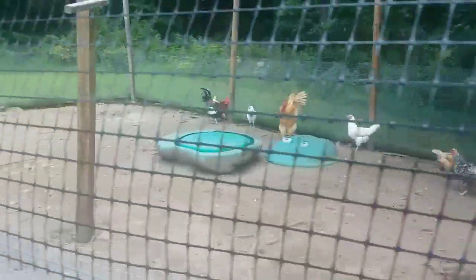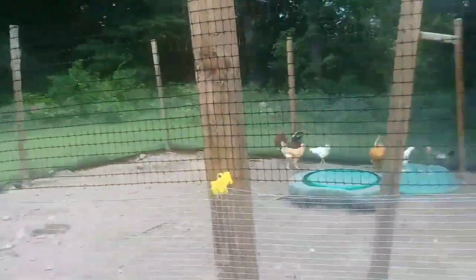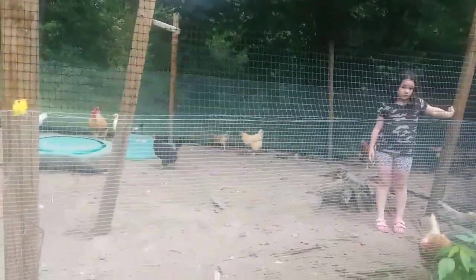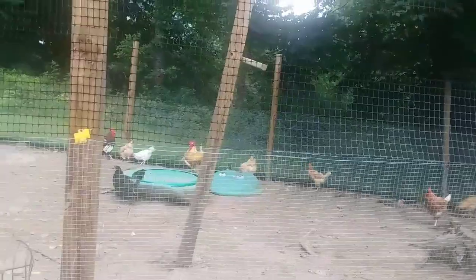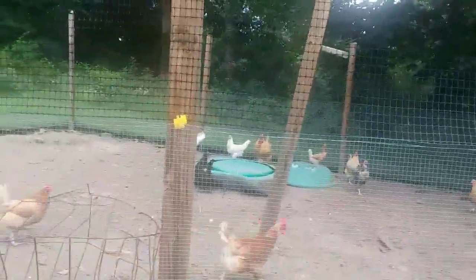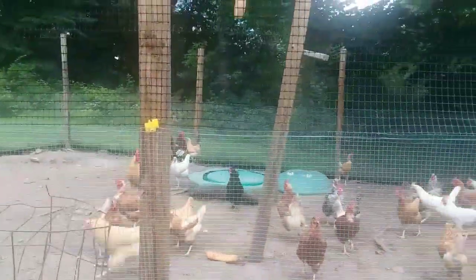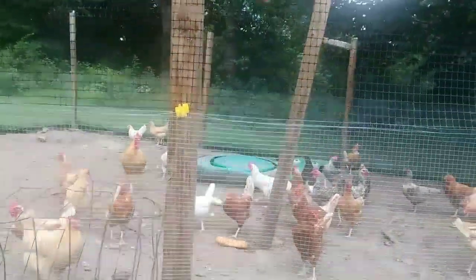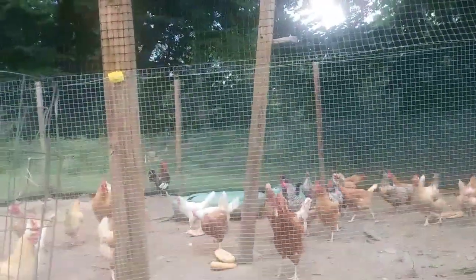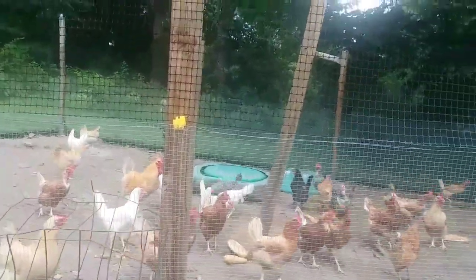Now I'm going to give them some bread. We have bread from a friend — it's stale bread they gave us for the chickens. Here we go, chickens — bread! More bread! They like bread. It keeps them busy. Enjoy that bread, there we go, chickens.